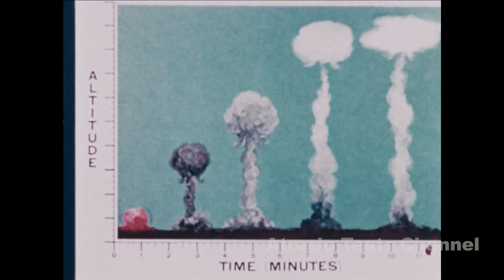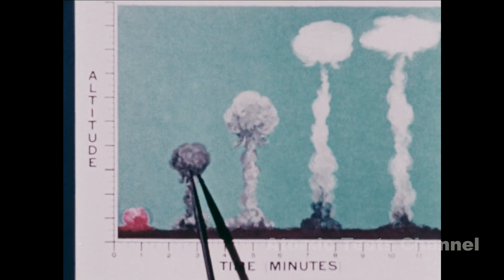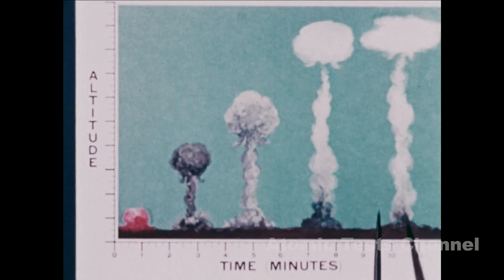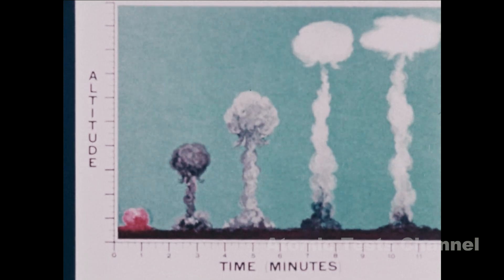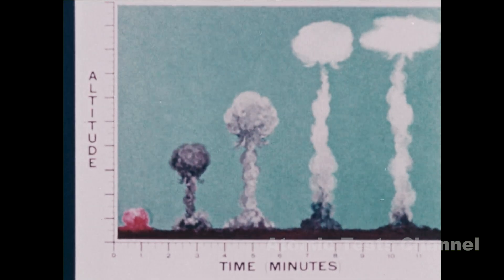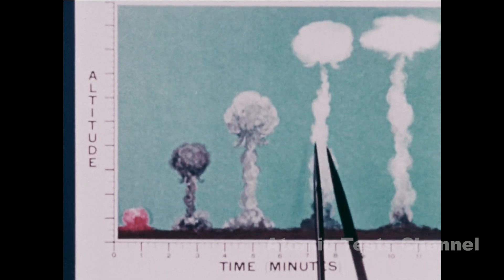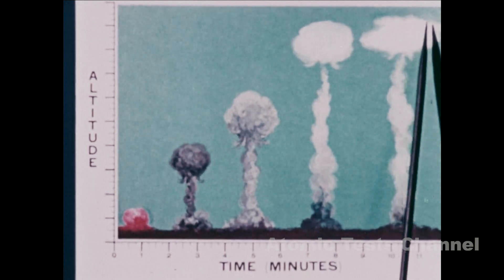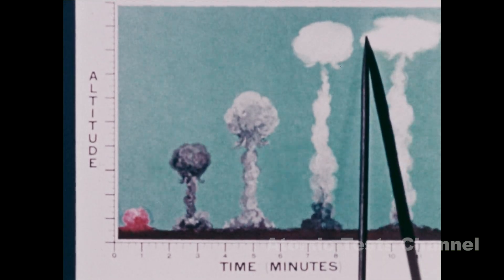The nuclear burst cloud continues to grow for about four to fourteen minutes after the burst depending upon yield. This diagram shows the relative growth of a cloud at two-minute intervals. Notice that during the period from seven to ten minutes, the cloud's height does not increase but the width does. This means the cloud has stabilized.